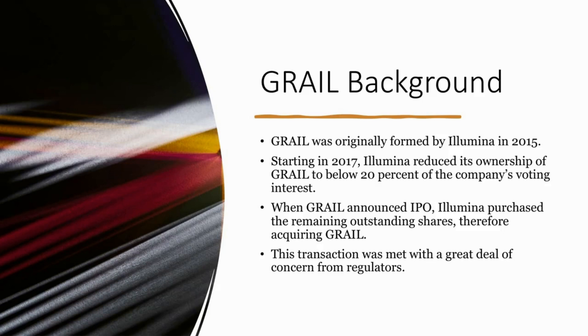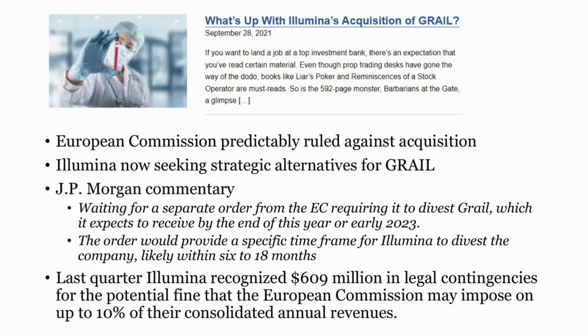GRAIL is involved in basically cancer blood testing. What's concerning is that Illumina has wasted a great deal of time, energy, resources, and money trying to acquire GRAIL when that acquisition is not going to go through. Recently, the European Commission predictably ruled against that acquisition, and now Illumina is seeking alternatives for GRAIL. A J.P. Morgan analyst commented that they're waiting for a separate order from the EC that will require them to divest GRAIL — which they expect to receive by the end of this year or early next year — with a timeframe of perhaps 6 to 18 months under which Illumina would need to divest GRAIL. Essentially, they acquired something that now they're potentially going to have to divest at less than what they acquired it for.